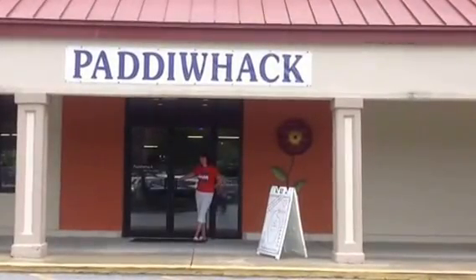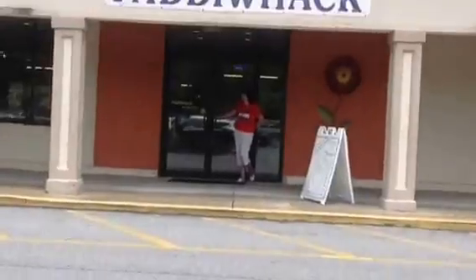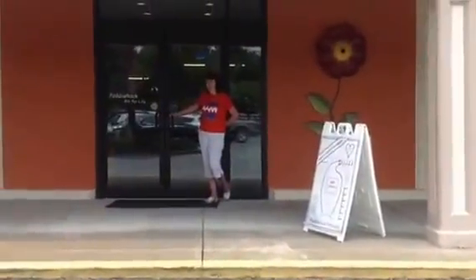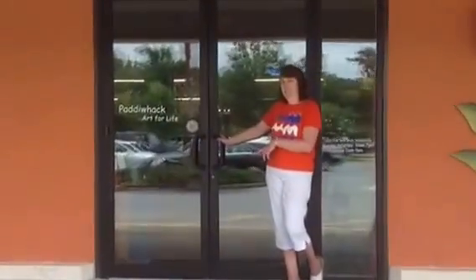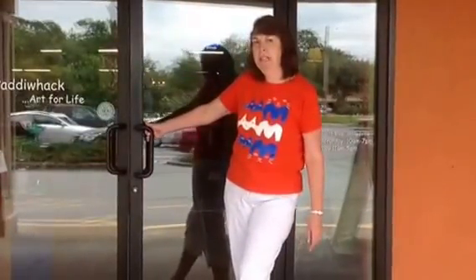Hi, I am outside of Paddywhack Dowery. Welcome to Paddywhack. Please come in and visit our store and Linda's loft upstairs in the back.